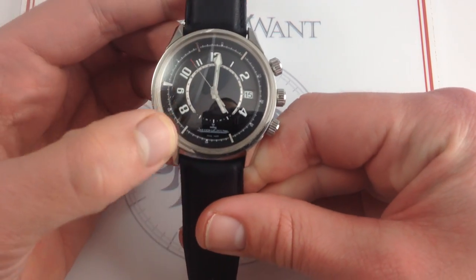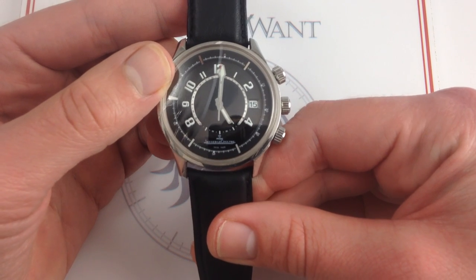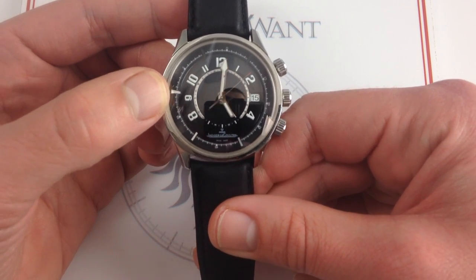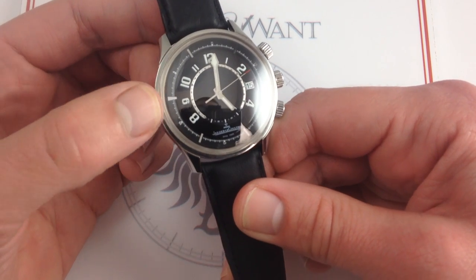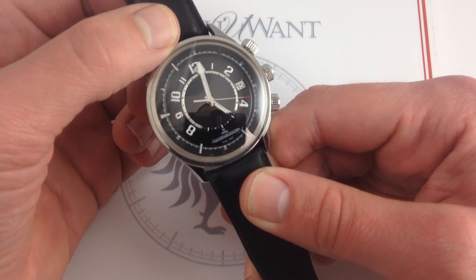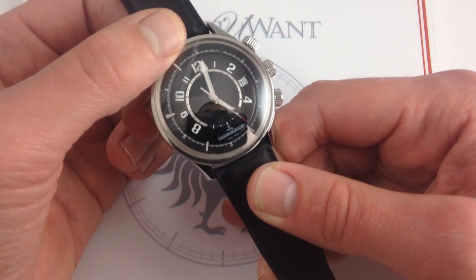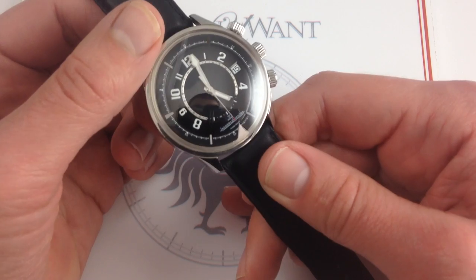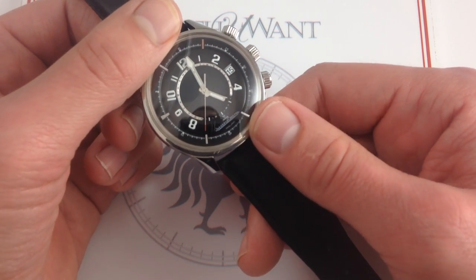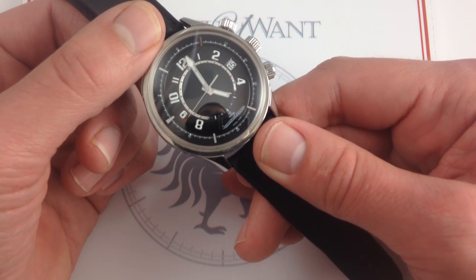Beneath that caseback, you'll find JLC's caliber 918 automatic winding Memovox caliber. It's based on the original 1969 bi-directional rotor winding caliber 916, the first modern high-beat JLC alarm movement. In the early 80s it was redesigned, and the 918 here features an exclusive wire resonator that's free-hanging inside the case, giving this watch its incredible sustain, volume, and piercing tone. It's a definite upgrade over the original 916, but it's just as tough — actually a fair bit thicker and more durable than the contemporary 889 ultra-thin automatic. So unlike a lot of JLC dress watches with the fine, thin, but somewhat fragile 889, this one is good to go as a true sports watch.